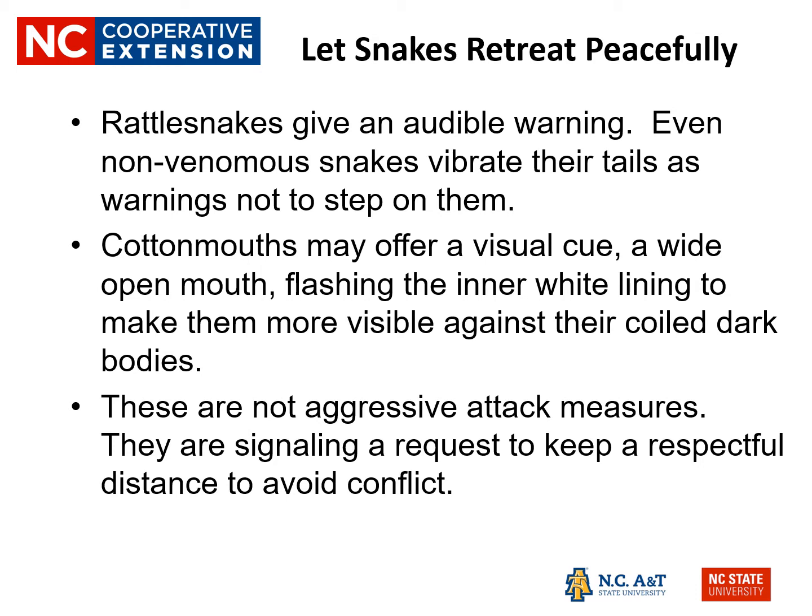The thing to do is to let snakes retreat peacefully. Snakes don't have arms or legs, so they really don't have any other way to defend themselves other than with their mouth. But they do give us plenty of warnings. Rattlesnakes give us an audible warning. Even non-venomous snakes try to vibrate their tails as warnings. Cottonmouths offer a visual cue — a wide open mouth flashing the inner white lining to make them more visible against their dark-colored bodies. These are not aggressive attack measures; these are the snakes simply requesting a respectful distance to avoid conflict.